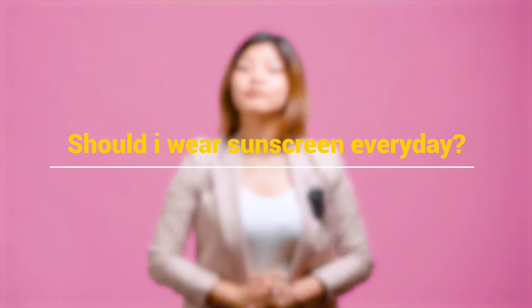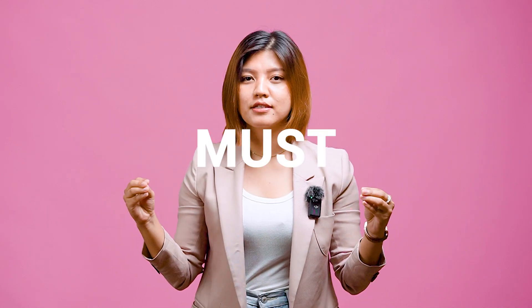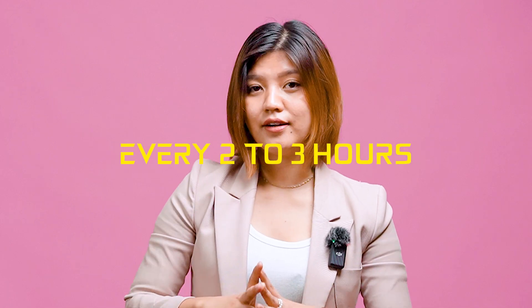Should I wear sunscreen every day? Of course. We have stressed the importance of sunscreen in all of our videos. Be it summer, winter, monsoon, indoors, or outdoors — sunscreen is a must. Make sure your skin is protected at all times. Please don't go without sunscreen. Also, don't forget to reapply it after every 2 to 3 hours.